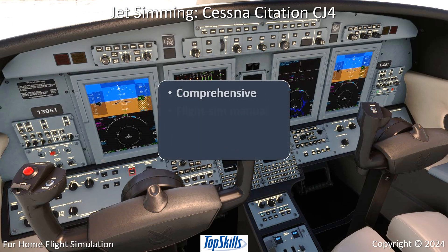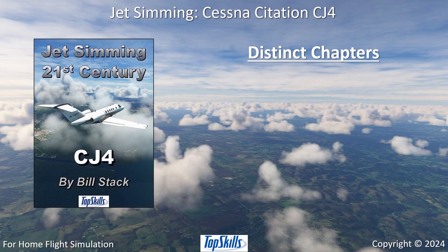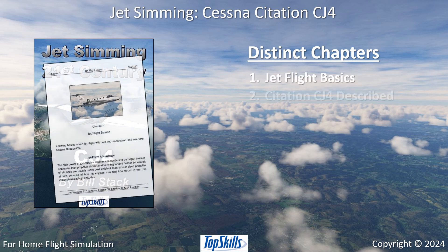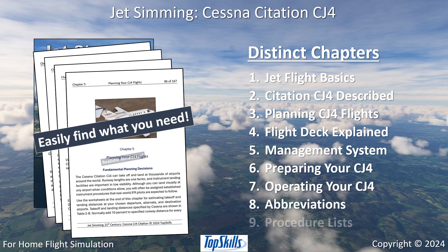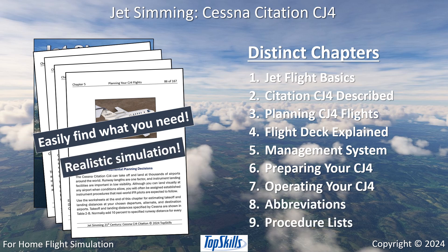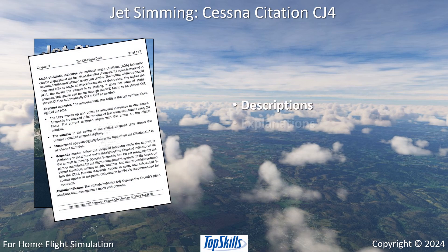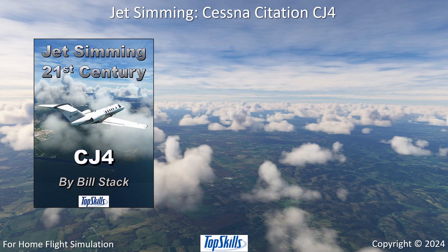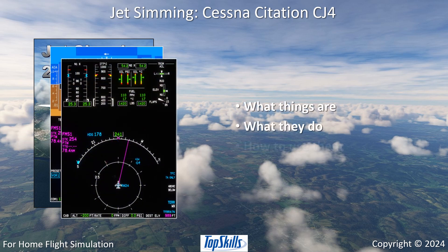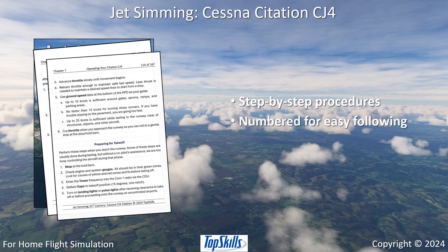This comprehensive flight sim manual reflects the Cessna Citation CJ4's modern technology. Jet Simming CJ4 has distinct chapters and appendices so you can easily find what you need for realistically simulating your Cessna Citation CJ4. All descriptions and explanations are clear and straightforward. The book tells what things are, what they do, and how to use them. Step-by-step procedures are numbered for easy following.